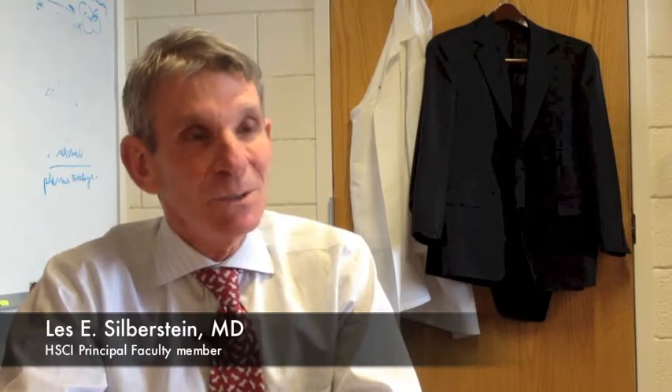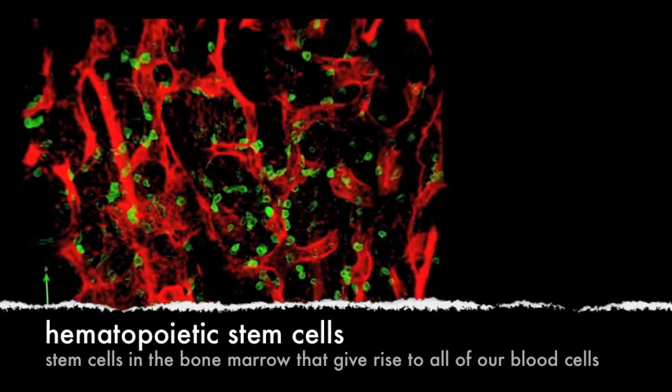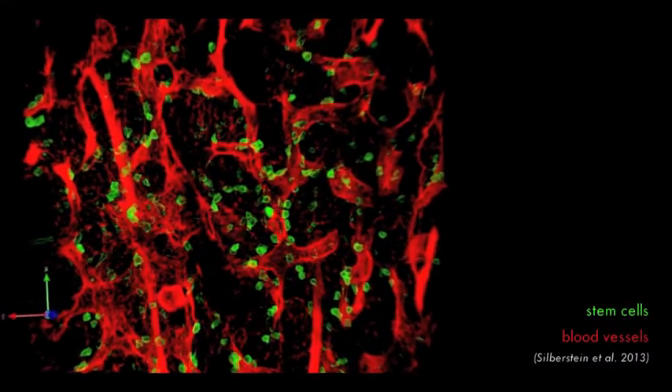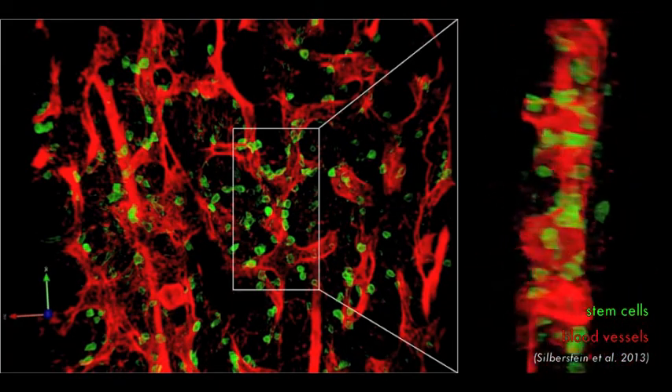This work originated and was made possible by the Harvard Stem Cell Institute well over five years ago when we had this notion that we could learn more about hematopoietic stem cells by analyzing the bone marrow cavity as an organ where these cells originate and where they give rise to all their progeny.